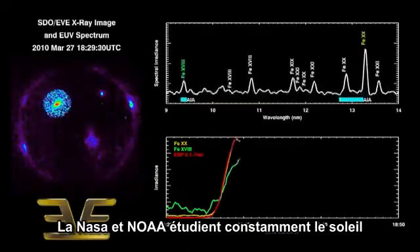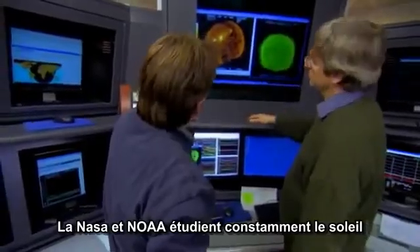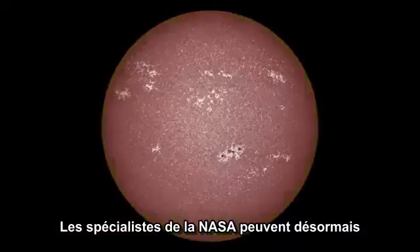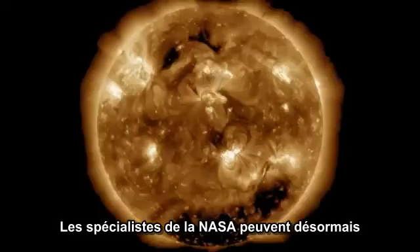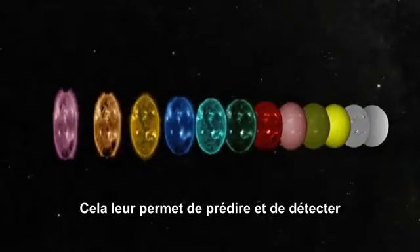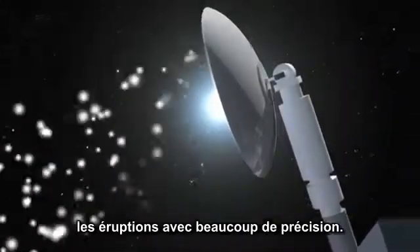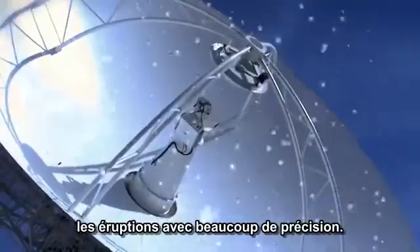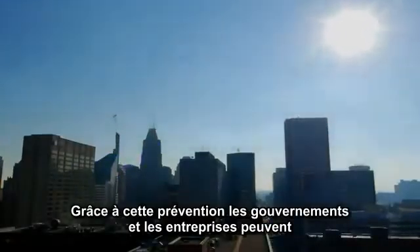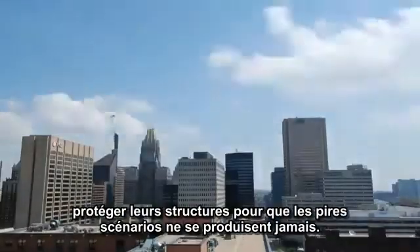The seriousness of an X-class flare pointed at Earth is why NASA and NOAA constantly monitor the Sun. NASA's heliophysics fleet of spacecraft can now see the Sun from every side and in many different wavelengths. This unprecedented coverage is enabling scientists to predict and detect space weather events like flares and CMEs with ever greater accuracy. With advance warning, governments and companies can take steps to protect their technological infrastructure so that the worst scenarios will never happen.